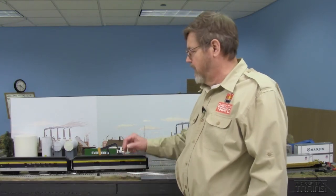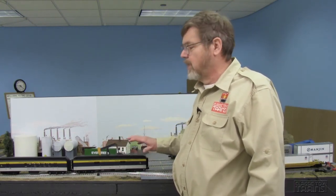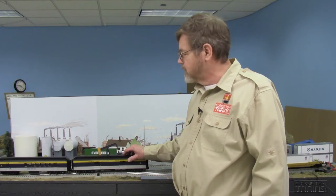Hi, this is Bob from Classic Toy Trains Magazine. Today we're going to take a look at the Atlas O Trainman line, Chesapeake and Ohio, a separate sale heavyweight passenger car set. These cars are based on a Chicago Northwestern prototype. They're heavy, rugged, ready-to-go pieces of rolling stock.